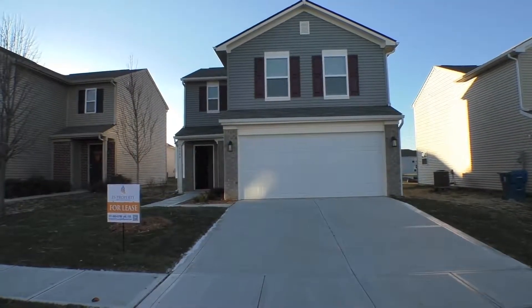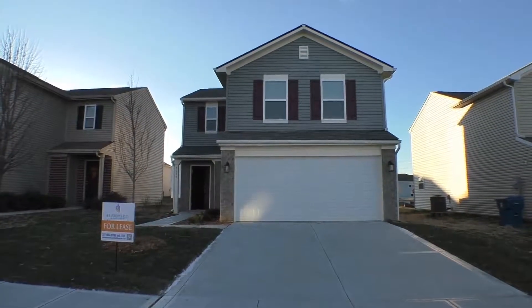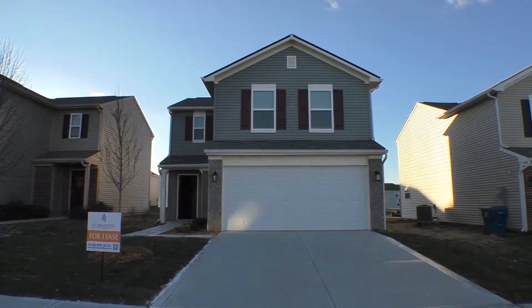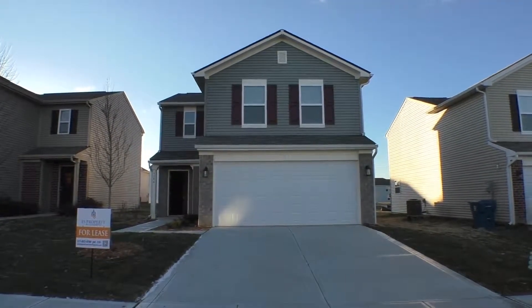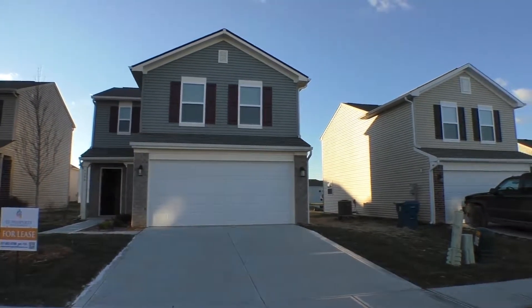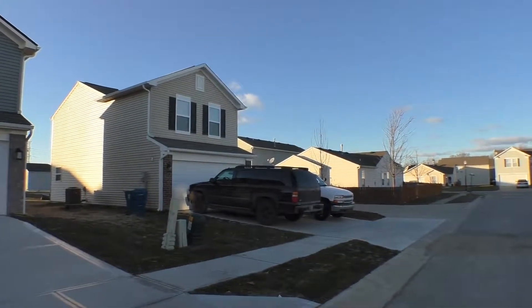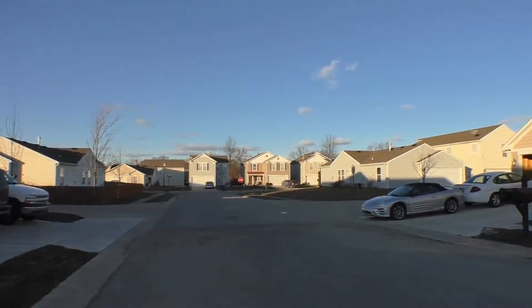Hi, this is Ellen Stewart with ES Property Management of Indianapolis, Indiana. I am standing outside of 4086 Lassen Lane on the east side of Indianapolis in Lawrence Township. I'm going to show you this brand new neighborhood — Lassen was just finished being built in December 2017.